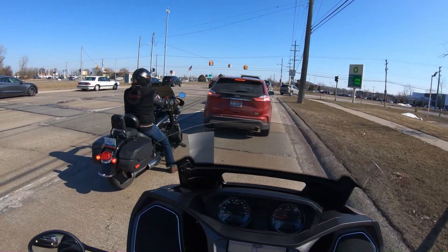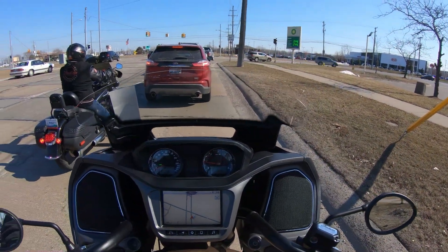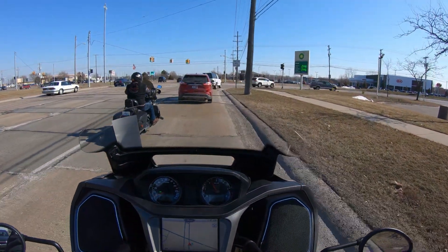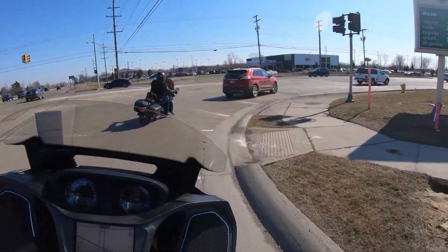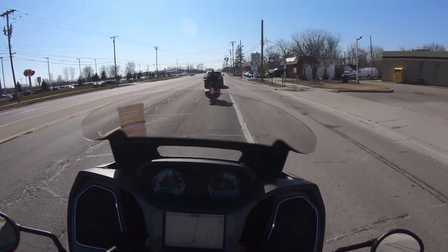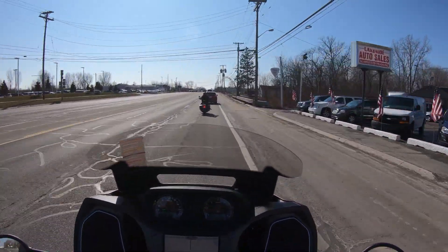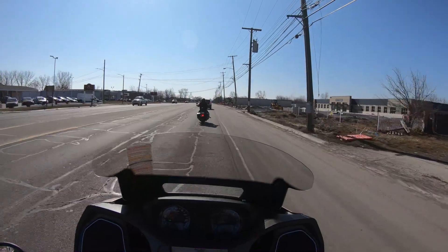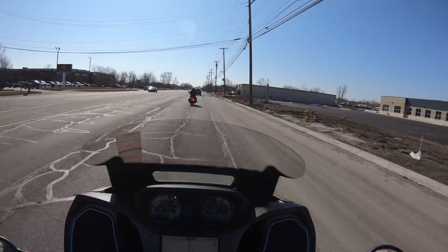I don't know why people aren't jumping on this more often. This thing even smells nice — like a new car, not like a Harley. And it sounds really good. It's got a growl to it — it doesn't have that concussion like a Harley does, but it's got a growl.